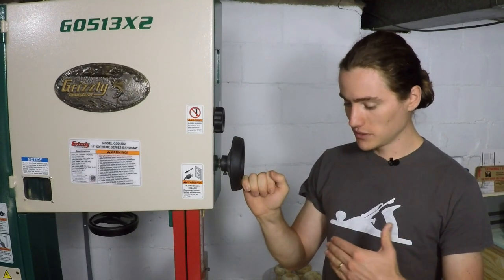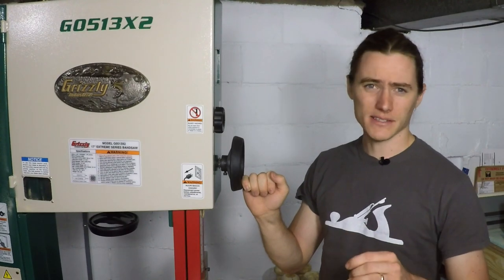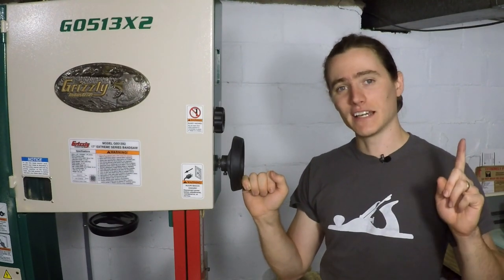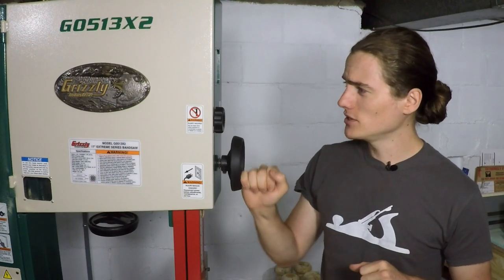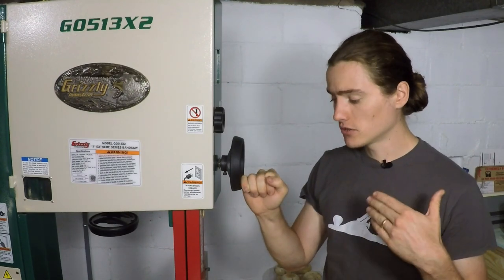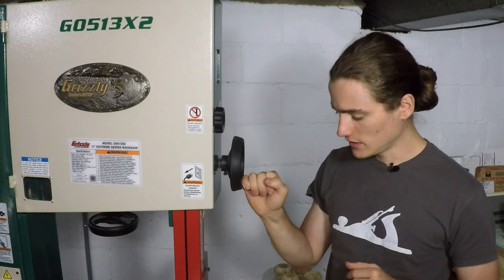I've used it so far to cut tenons — the tenons for my farm tables — and ripping some small stock, and making a couple of things for the house. So it has been put to use and so far I have zero complaints and only good things to say about it. I'm going to talk more about some of those features in a future review-type video.